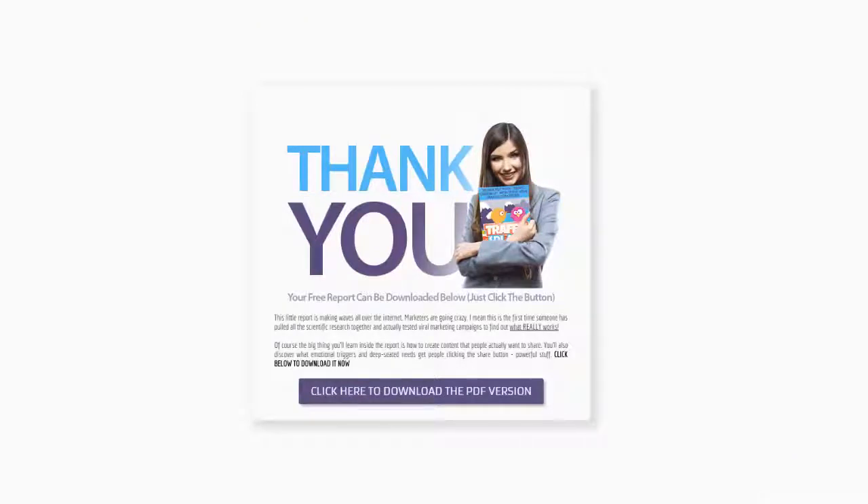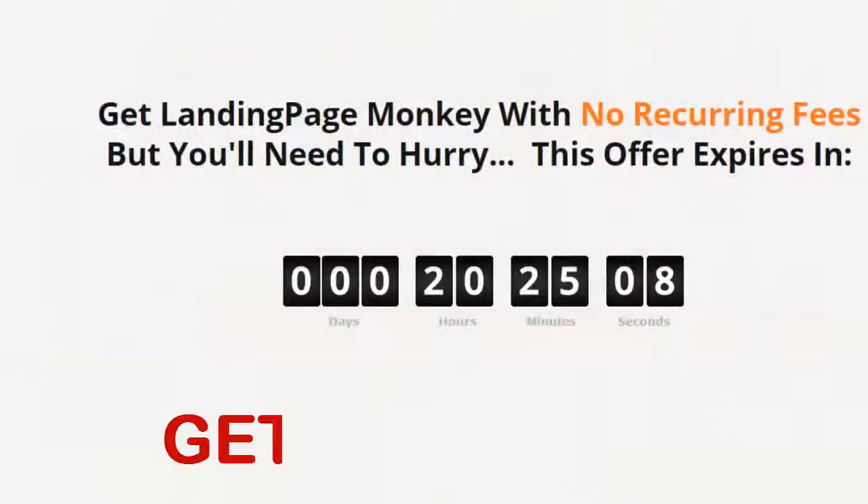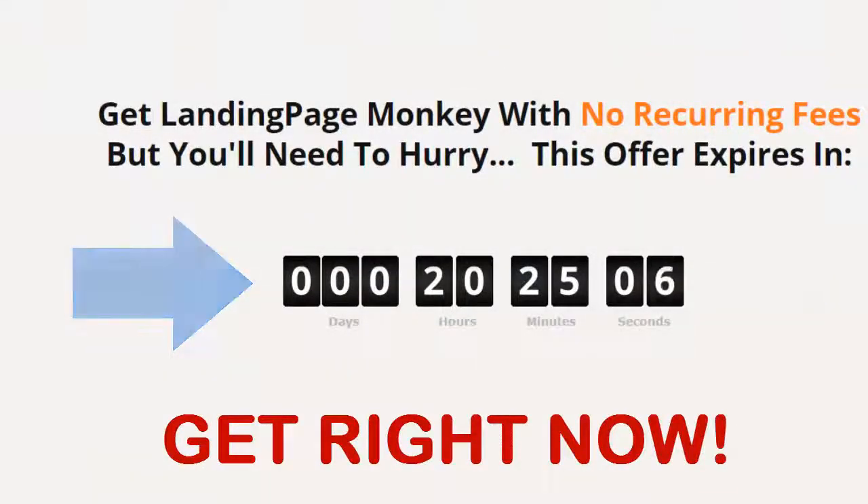we have great news. Because now there's a super easy way to get great-looking, high-converting landing pages with just a couple clicks of your mouse.